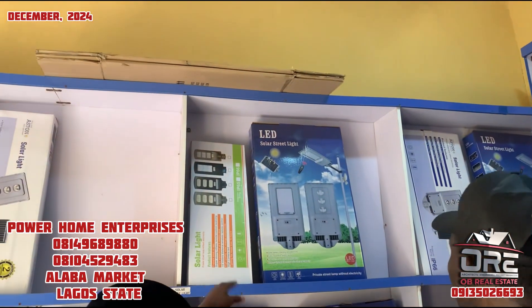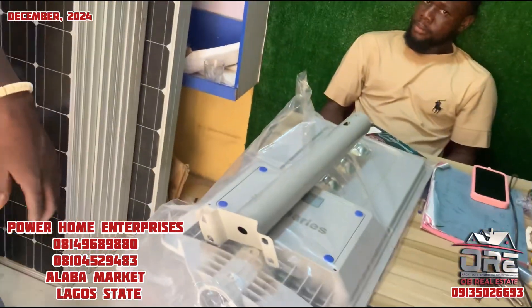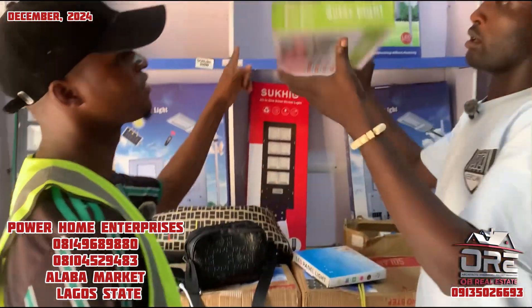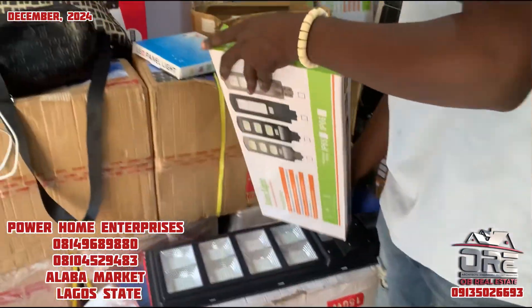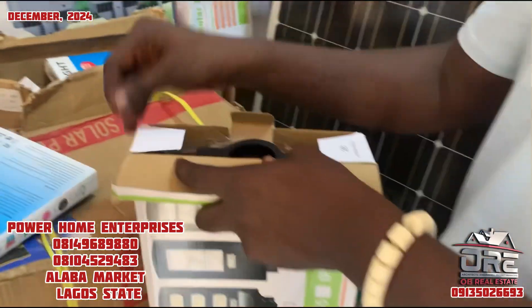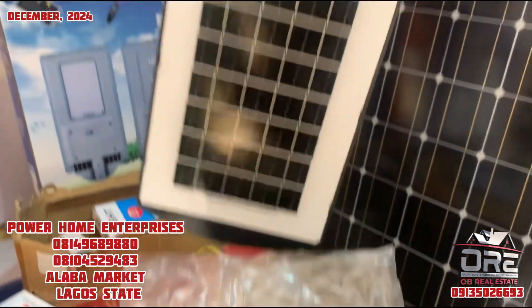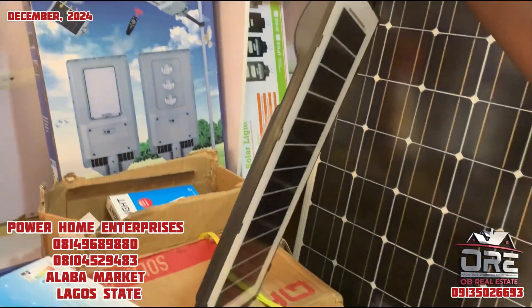What type of light is this one? This one is 150 watts. How much for the 150-watt light? This 150-watt unit comes with the pole. So how long does it last?